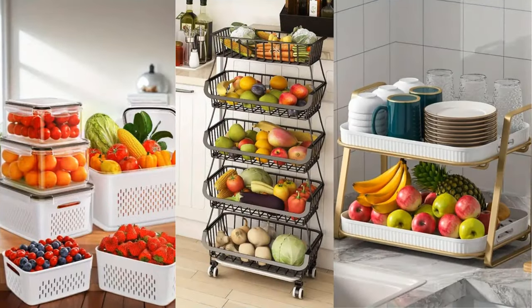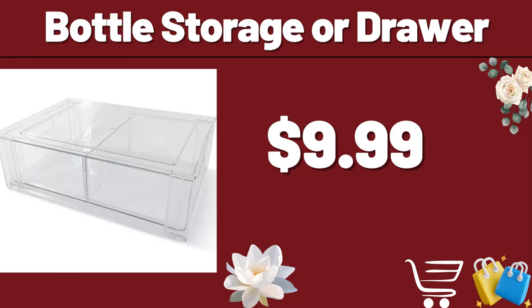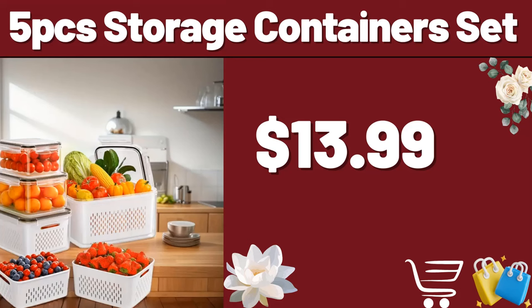Hello everyone, let's take a look together at the discounted products at Aldi Market. Bottle Storage or Drawer, $9.99. 5 PCS Storage Container Set, $13.99.